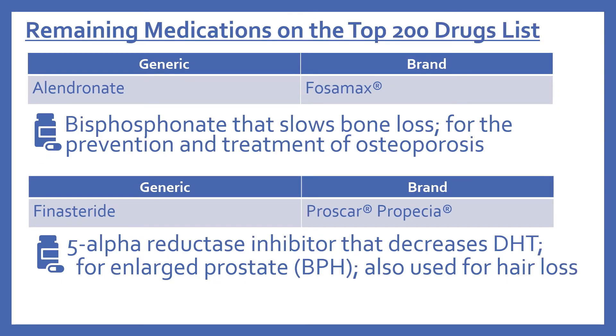And then there are a few remaining medications on the top 200 drug list. First is alendronate, brand name is Fosamax. This is a bisphosphonate that slows bone loss. It's for the prevention and treatment of osteoporosis.